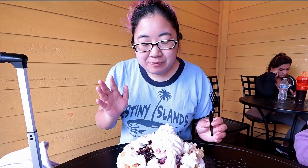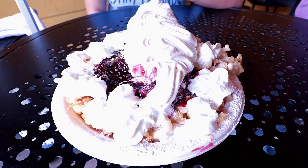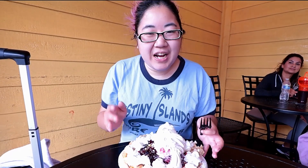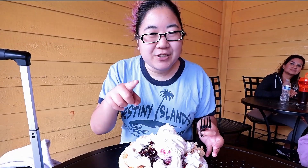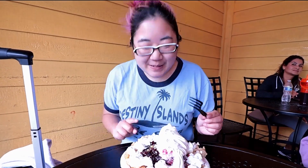I have the lemon boysenberry funnel cake here, which is like the last thing we have to try except for the popcorn chicken, which I'm not going to try because I hate everything from Simply on a Steak. Personal preference.